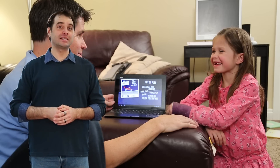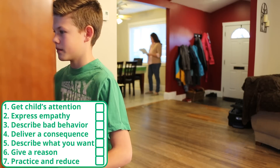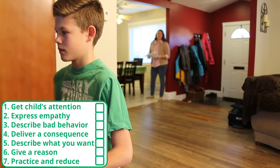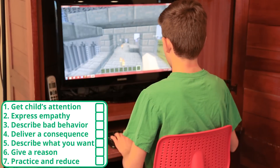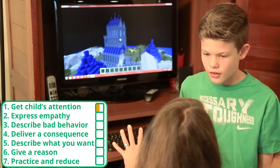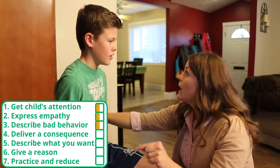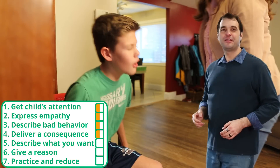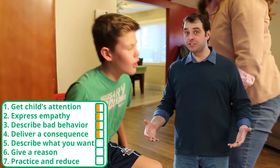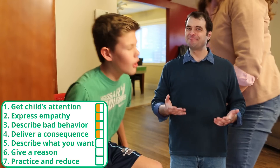Let's watch another family use this skill with a teenager. Isaac, you need to turn off your video game and go help Dad right now, please. No, Isaac, right now you need to turn it off and go help Dad. Can I just finish my game? I need to get to a place where I can save it. I know that you want to finish your game and you're frustrated right now, but you're being ridiculous! Fine. If you don't get off the game right now, we're selling your games. This was a little more complex. The mother was using the skill to correct his angry reaction. She was good at getting his attention and expressing empathy, but she didn't describe the bad behavior well. And even though she gave a consequence, it wasn't realistic. Let's watch again.